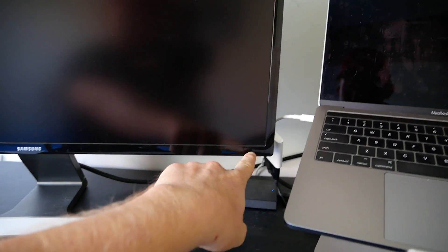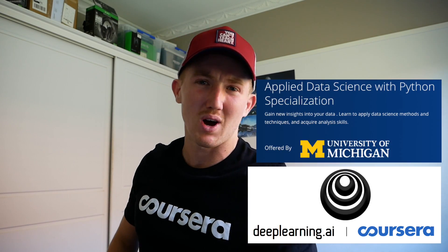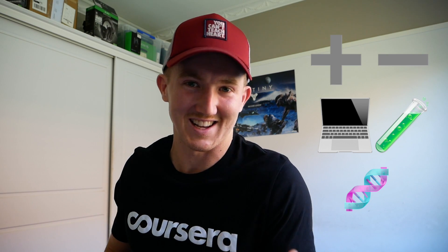I turn it off at the wall because I don't like this little standby light while I'm trying to sleep — I keep the room completely dark. First things first, this video is proudly sponsored by Coursera. I've done the deep learning.ai course on there and now I'm doing the Applied Data Science with Python. If you want to learn online with 35 million other students — math, computer science, biology — make sure you check out Coursera. I'll leave all the relevant links down below.